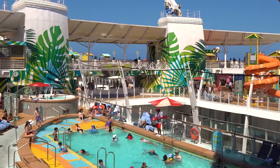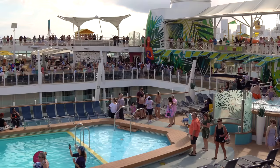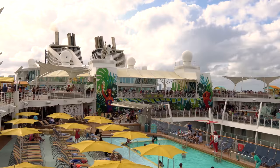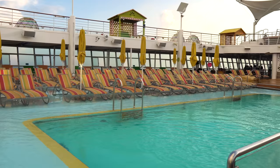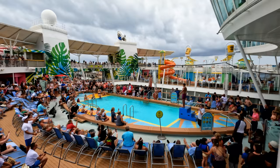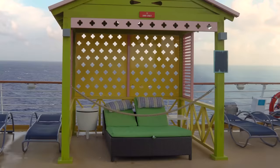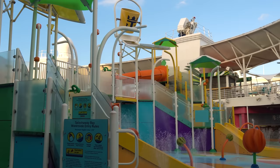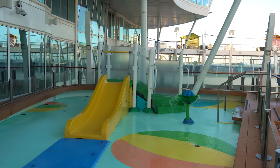The pool deck has a couple of different pools. It received a Caribbean-style makeover in 2019, giving it a new look including the Lime and Coconut signature bar. Whether you're talking about the sports pool, the beach pool, or anything else in between, there's a lot of outdoor space. There are actually four separate pool areas, all located on Deck 15.